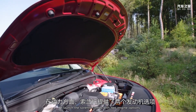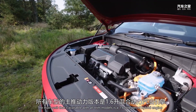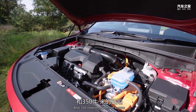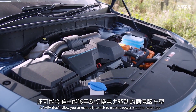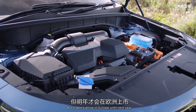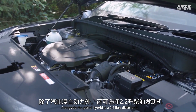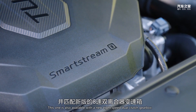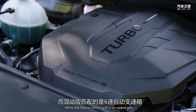At launch the Sorento comes with two engine options. The main unit available with all trim models is a 1.6-litre petrol hybrid engine developing a combined output of 226 bhp and 350 Newton metres of torque. A PHEV that will allow you to manually switch to electric power is on the cards too, but it won't arrive in Europe until next year. Alongside the petrol hybrid is a 2.2-litre diesel unit developing 199 bhp and 440 Newton metres of torque. This one is also available with a new 8-speed dual-clutch gearbox, while the hybrid comes with a 6-speed auto.